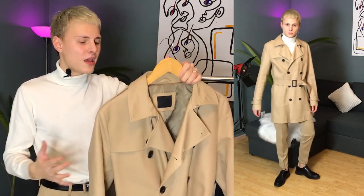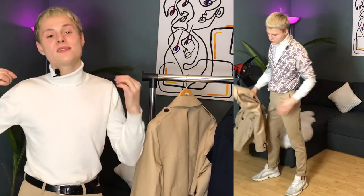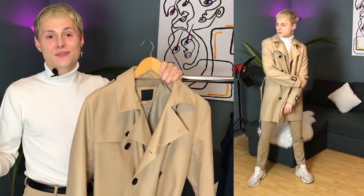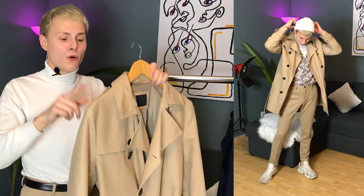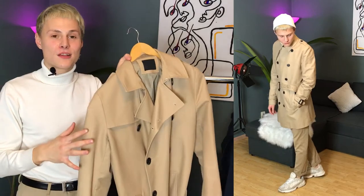You can never make a mistake with a trench coat and a suit, believe me. And if you don't wear formal or smart casual clothing every day, you can quickly change things up — wear trousers and a turtleneck with sneakers, and make interesting layers with hoodies and shirts under the trench coat. Everything looks really stylish and great. You can wear this trench coat with black pants, black blazers, black t-shirts, and brighter colors as well. Don't worry — if you buy a classical trench coat, you can wear it with everything.